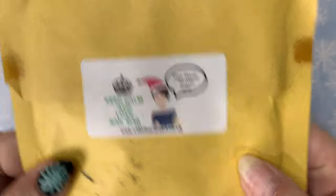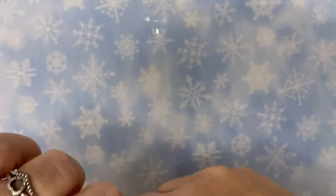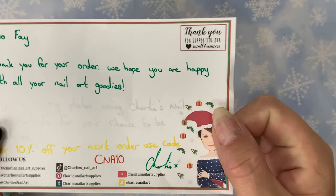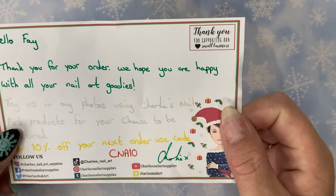Next up, I've got a Charlie's delivery. I haven't ordered any Charlie's all year — simply because I haven't really been doing a lot of nail art — so this is my first order of the year. I didn't get a lot but I've got some really pretty things, and as always there's a wee personalised note. I still love that part about Charlie's.